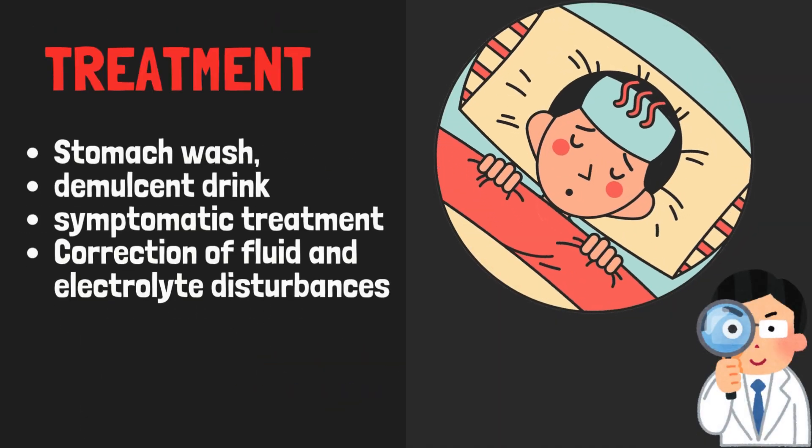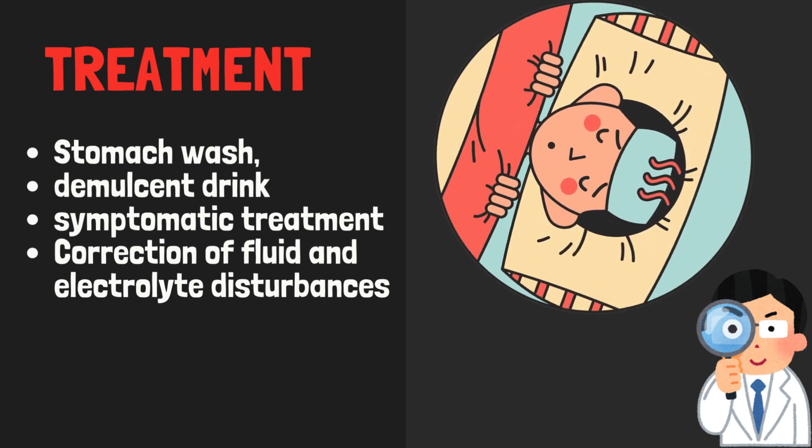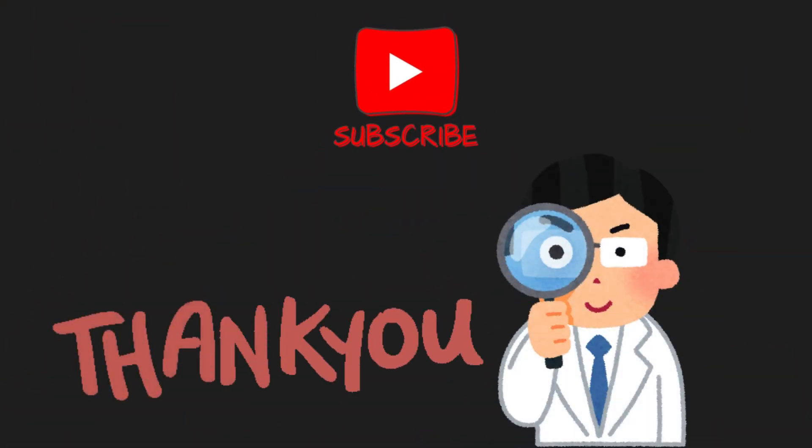Treatment: stomach wash, demulcent drink, symptomatic treatment, and correction of fluid and electrolyte disturbances.